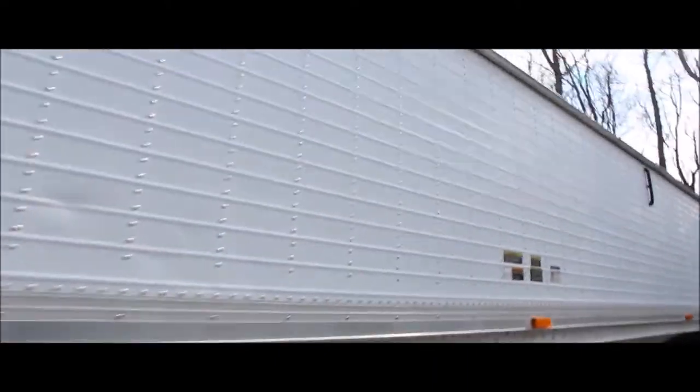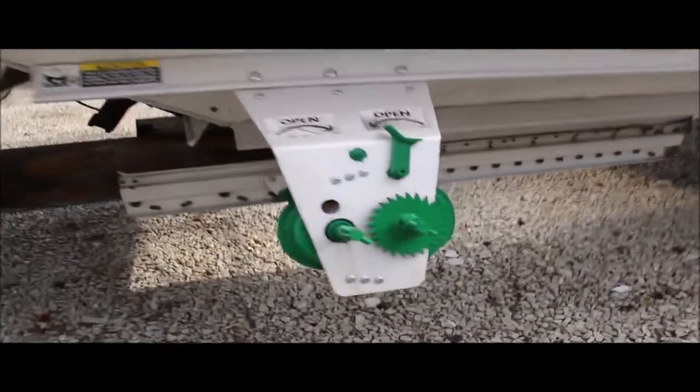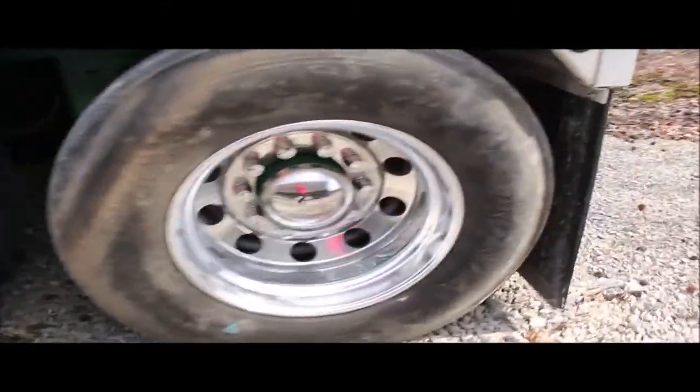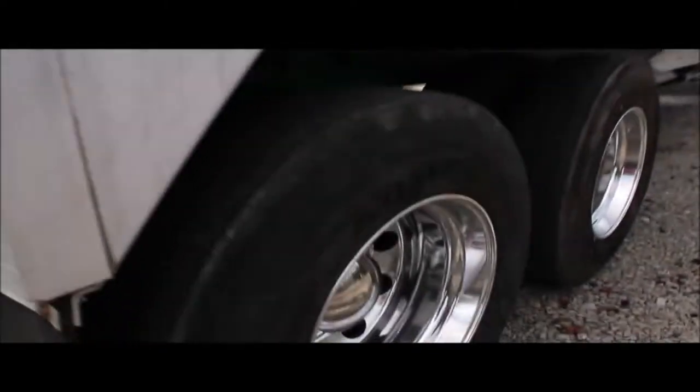It's got chrome rims, aluminum rims. Just a very straight, good-looking trailer. Does have the roll tarp on it. The tires are pretty decent. It just got pulled in here yesterday, actually. It's a very nice trailer.